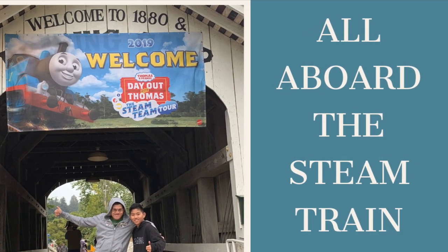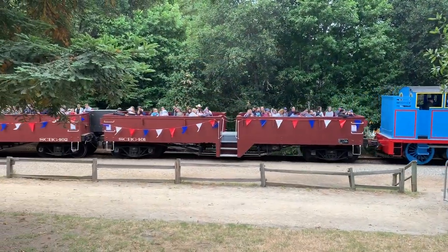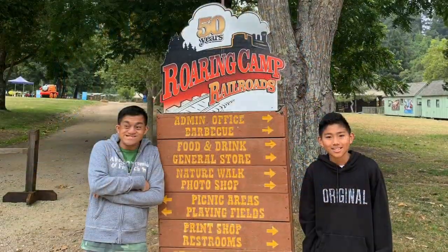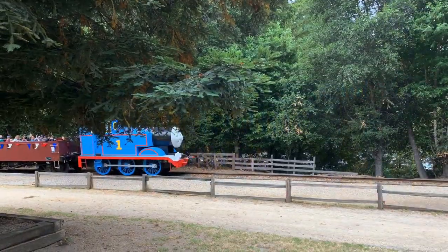All aboard the steam train! Let's explore the ancient coastal redwoods aboard the authentically preserved train.